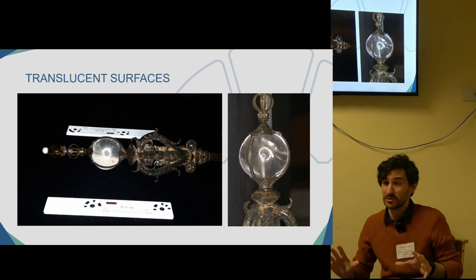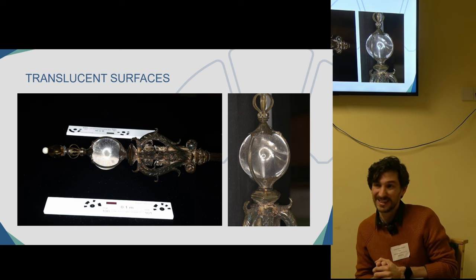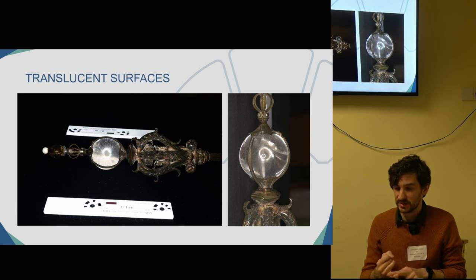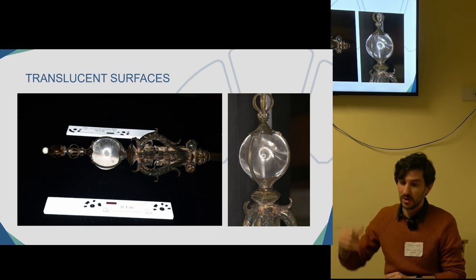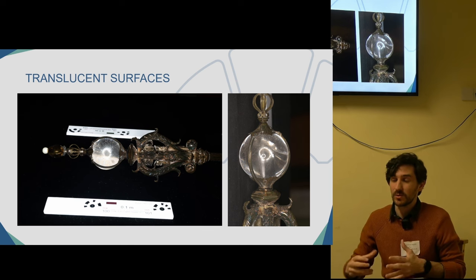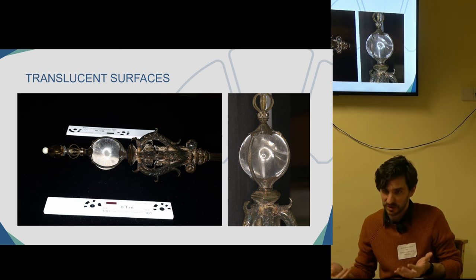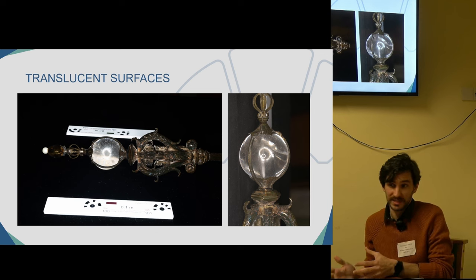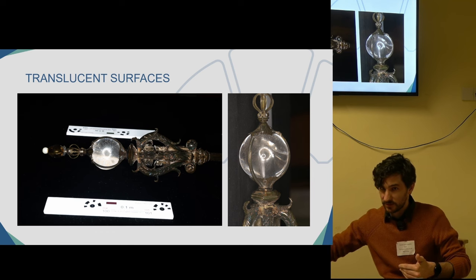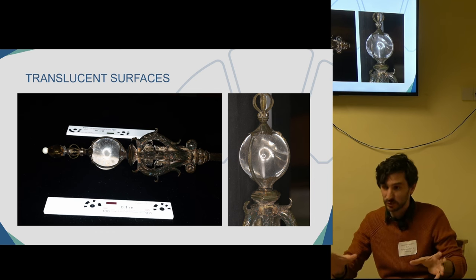Transparent and translucent surfaces are usually impossible to do in photogrammetry or any kind of 3D recording. We were expecting that with the jewels and the pearls in the crown, or with the crystal globe in the scepter, we would need to reconstruct them in post-processing — because the images change too much between different photos, so the software can't determine that it's the same surface.